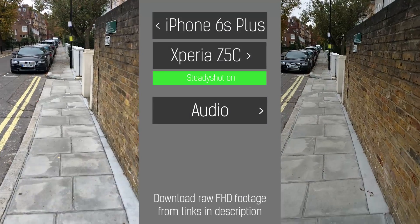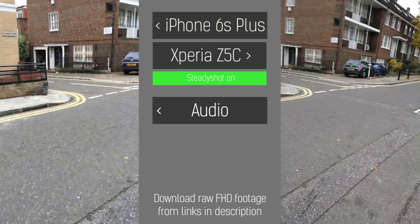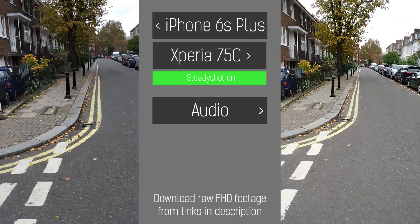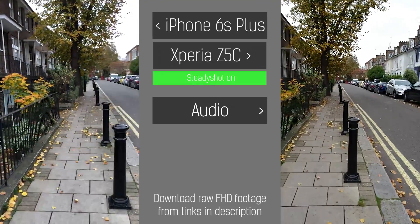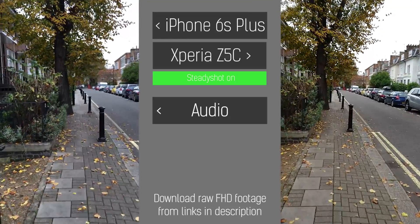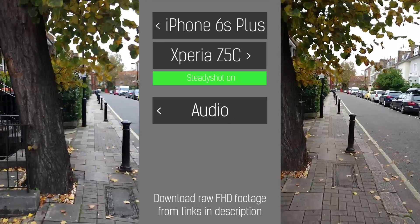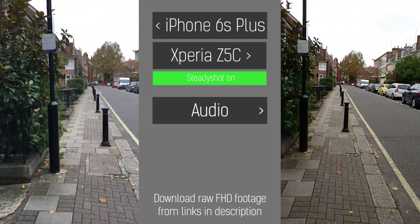Hey guys, welcome to BTEC. It's Basil here recording a video sample on the iPhone 6S Plus and the Sony Xperia Z5 Compact. We recorded a video sample in 4K with the Z5 and found that the image stabilization in 4K isn't actually the best. Full HD however, the image stabilization performs a lot better on the Sony devices. So this is full HD across both phones — hopefully it will illustrate exactly how the two perform.